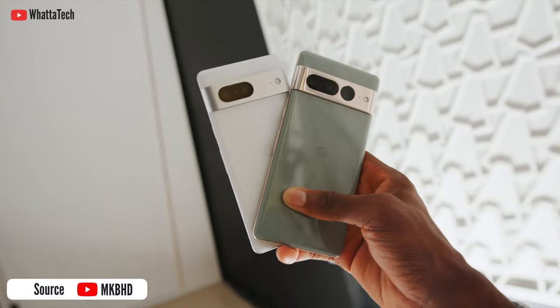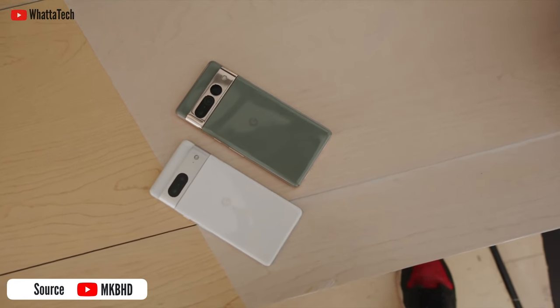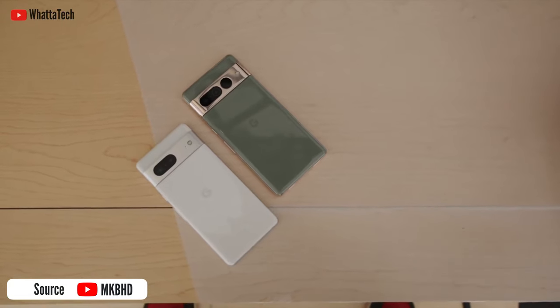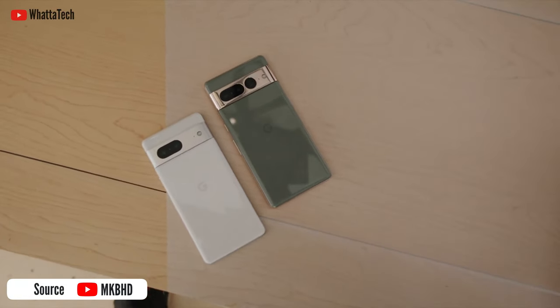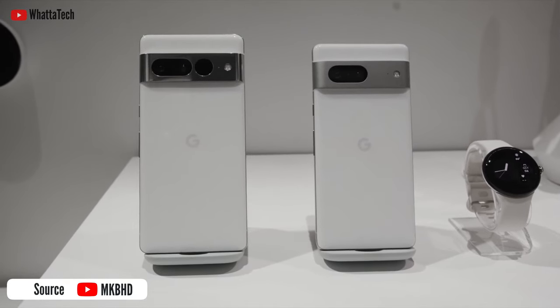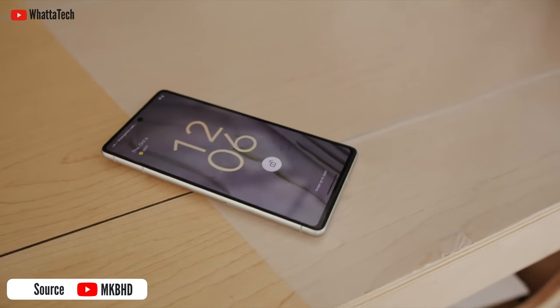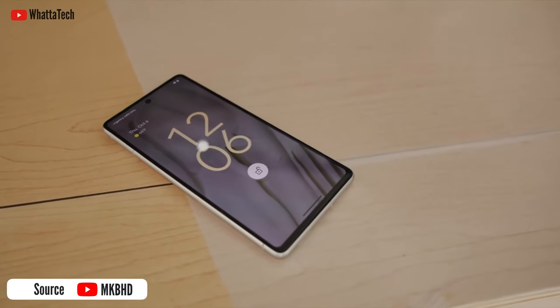Memory and storage-wise, the Pixel 7 Pro gets 12GB of RAM while the Pixel 7 gets 8GB. The Pixel 7 is available in 128GB and 256GB storage options. The Pixel 7 Pro adds a 512GB option for those who need it. Keep in mind that neither Google phone has a headphone jack or a microSD card slot.